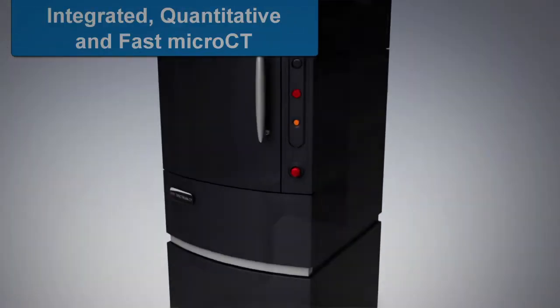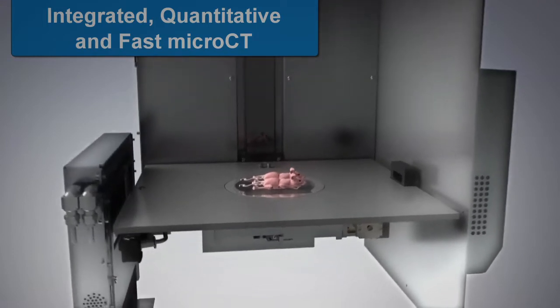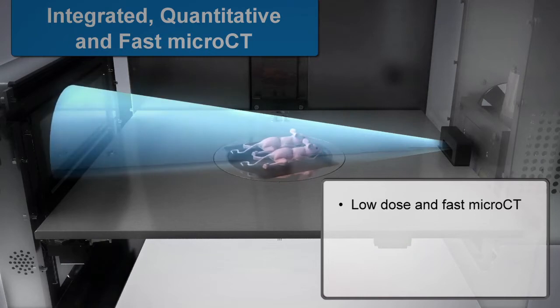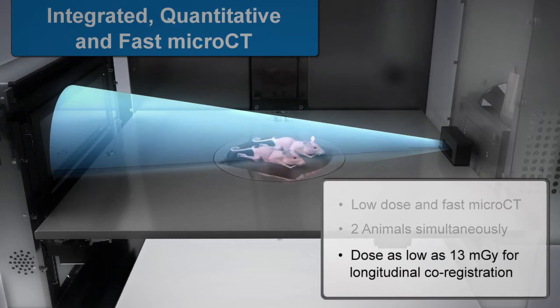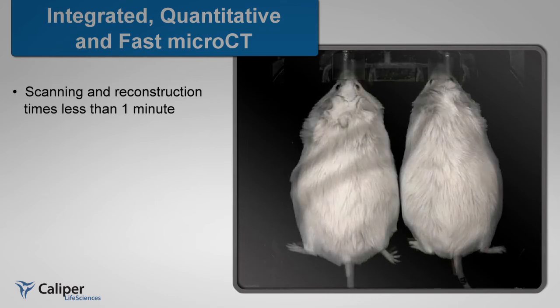The IVIS Spectrum CT maintains the versatility and leading-edge optical features of the IVIS imaging platform. The platform features low-dose and ultra-fast micro-CT, with an option to scan two animals simultaneously while maintaining a dose as low as 13 mGy.